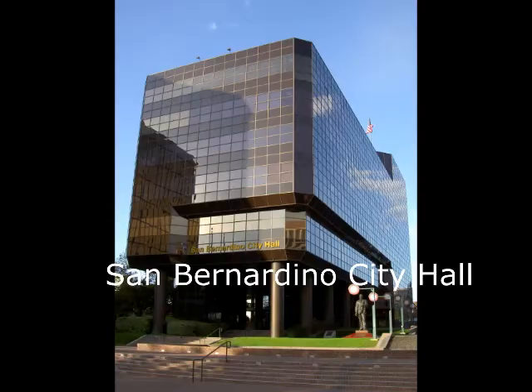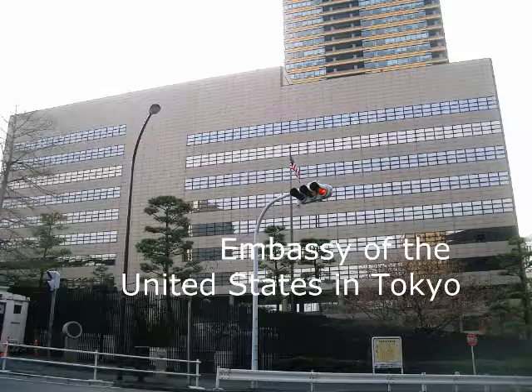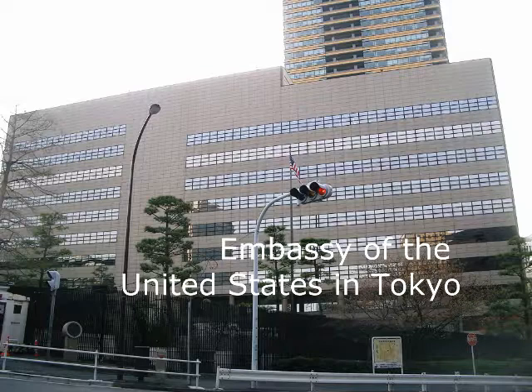Some examples of her designs are the San Bernardino City Hall in San Bernardino, California, and the Fox Plaza in San Francisco, as well as Terminal 1 at the Los Angeles International Airport. The reason I made that intro with Japanese music is because she was one of the architects who worked on the Embassy of the United States in Tokyo, Japan.